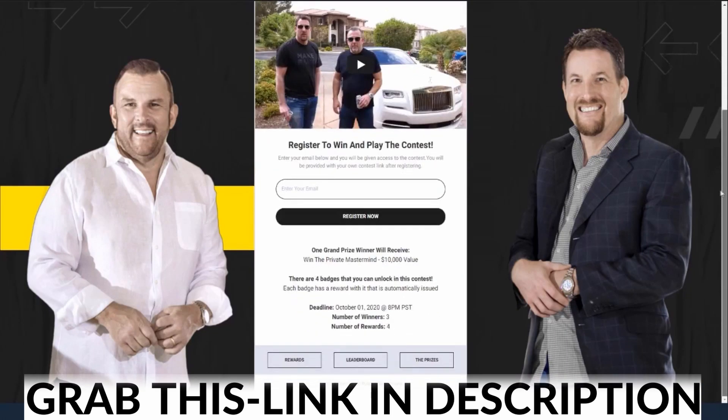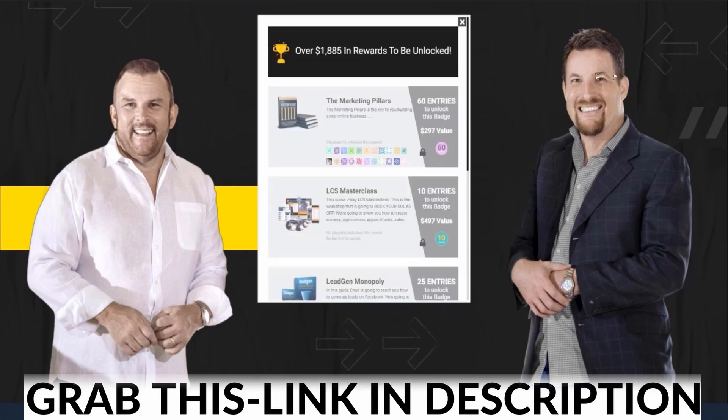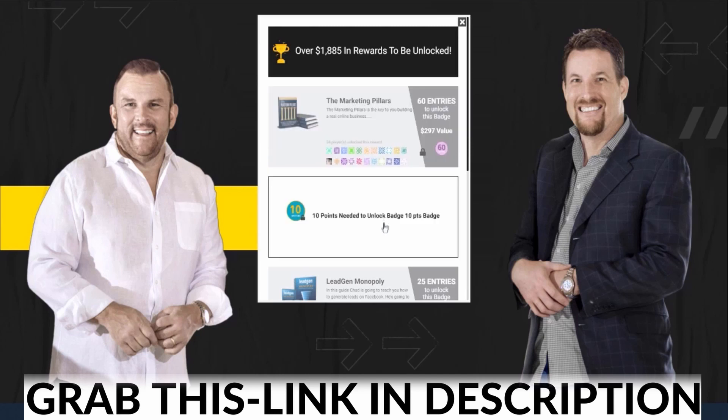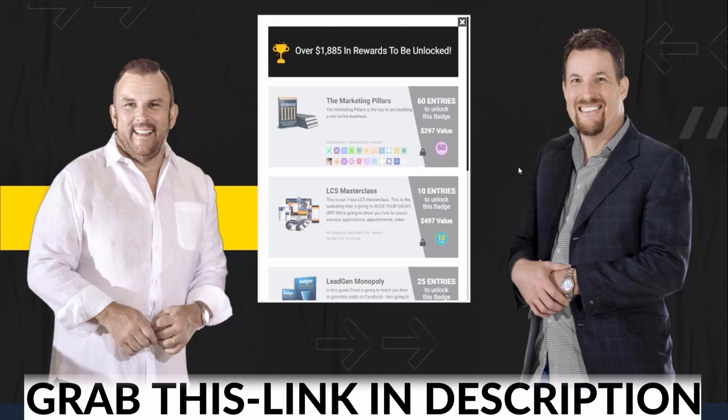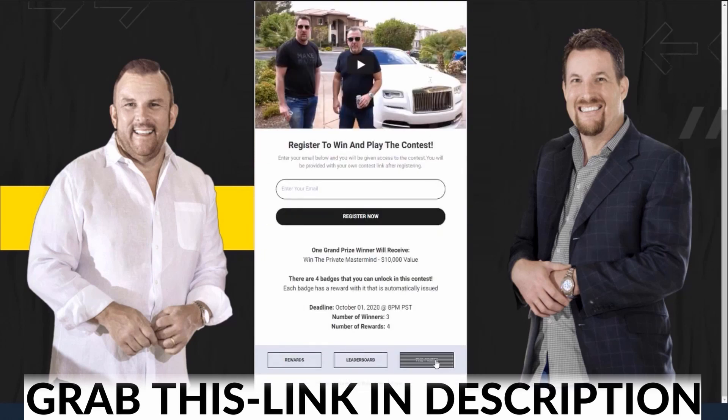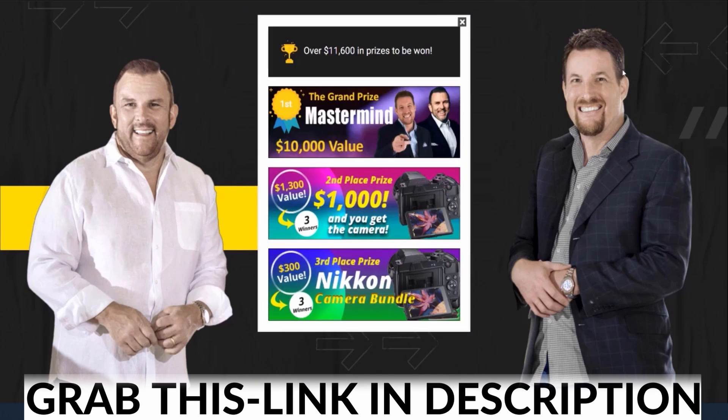If I scroll down to the bottom and click on the button that says rewards, here are all the rewards that I can unlock as a player. Hovering over this, you can see that I need 60 points to unlock this badge, 10 points to unlock this one, and 25 points for another. It even shows all the players that have unlocked this reward. And if I click on prizes, you're going to see here are the prizes that are available as well — and you can see how beautiful these graphics are.